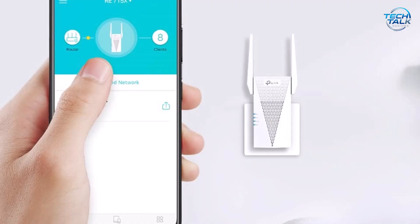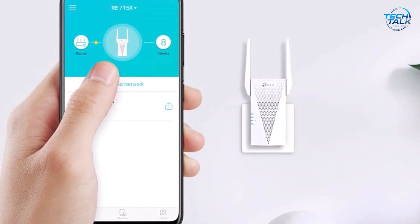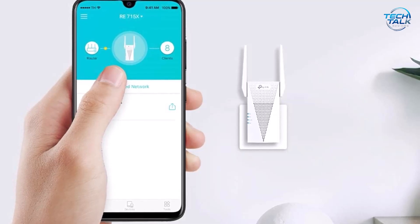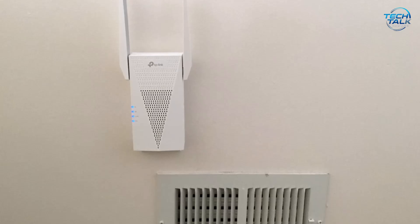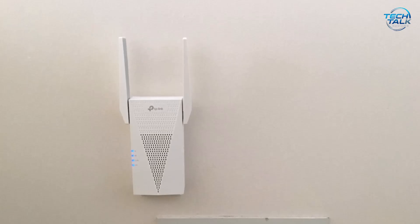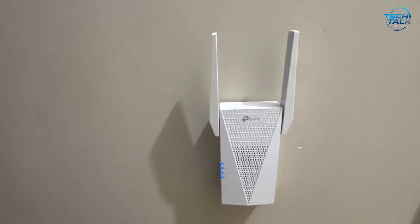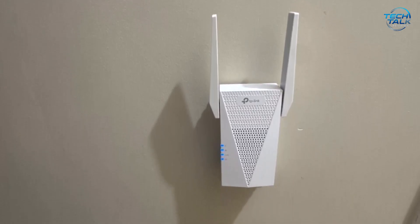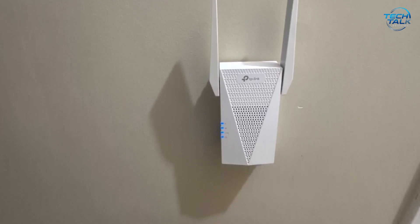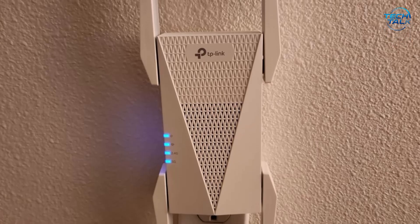Equipped with two high-gain directional antennas and beamforming technology, it can effectively cover up to 2,400 square feet, making it ideal for larger homes or areas with multiple dead zones. One of its standout features is easy mesh compatibility, allowing you to create a mesh network with other easy mesh-supported routers for seamless whole-home coverage. Security is well-prioritized here too, as TP-Link is a signatory to CESA's Secure-by-Design pledge, ensuring advanced protections for your network. While Wi-Fi extenders won't directly increase your internet speed, they do significantly improve coverage and reliability, which in turn benefits overall network performance.